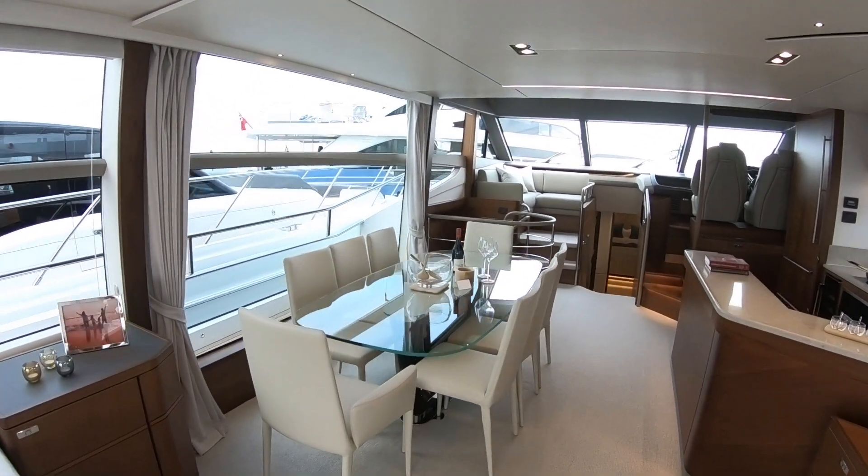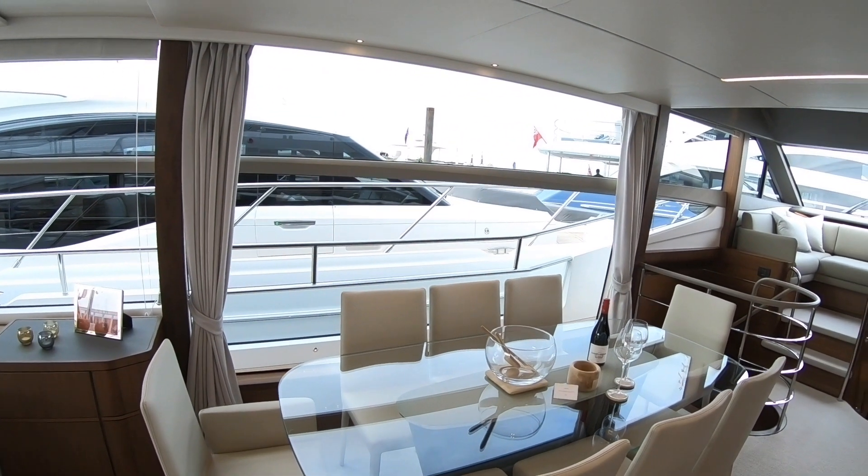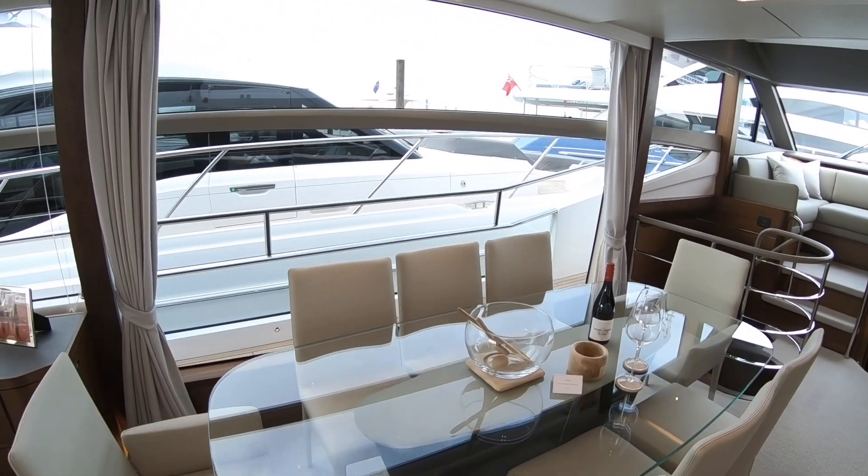We've got the dining area up here, with a massive glass panel behind, so you've got really good visibility. Imagine being out at anchor and having a dinner there — that'd be great.